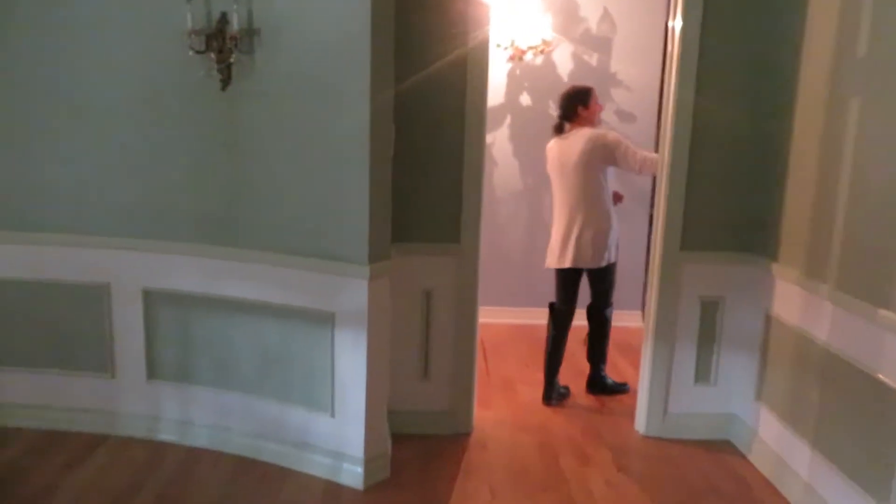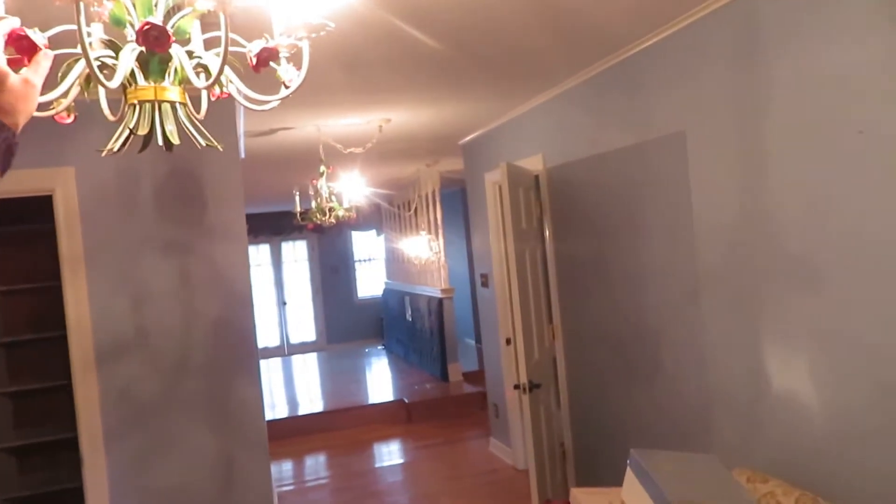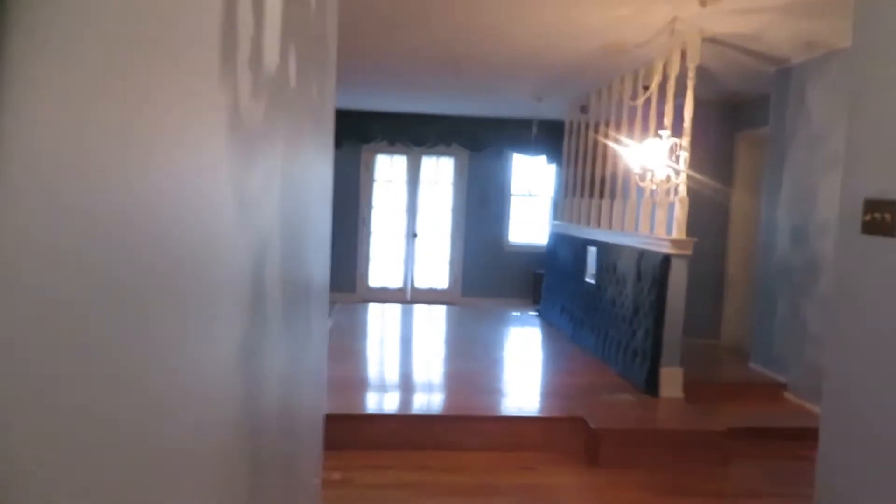We're going up the stairs. This would have been a fine house in the early 70s when it was built — 60s, 70s. It's just got all the touches of that era. Look at the chandeliers. We're going back to the eight-foot ceiling. This is the sitting room in the master — this was probably expensive. And then you go into the master, which has a raised bed and a fireplace.